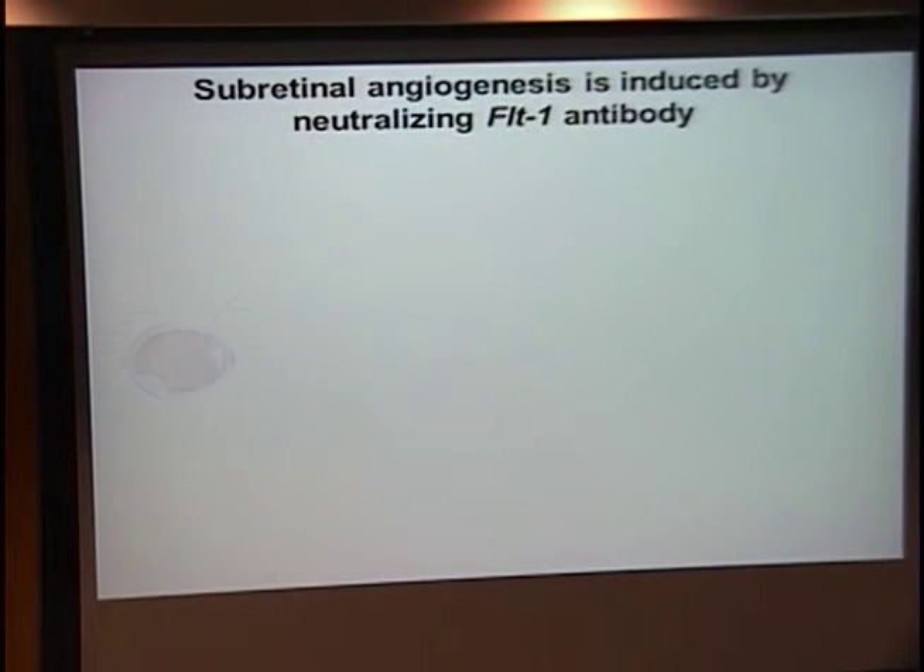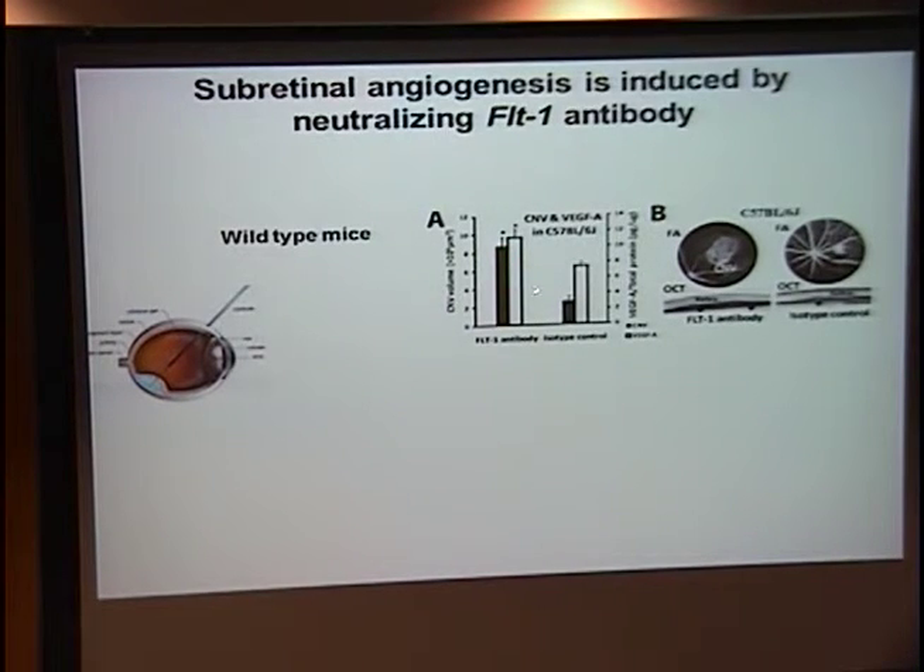Taking that to the lab: if you inject anti-Flt-1 antibody subretinally in a mouse — and I'd invite anyone who wants to test their microsurgical skills to come try subretinal injections in mice — what happens is that knocking down Flt-1 with an antibody subretinally induces VEGF and CNV, as opposed to a control antibody. If you do fluorescein angiography and OCT in mice using the same Spectralis instrument from the clinical side with a mouse rig on the research side, you observe CNV that's much larger than anything induced with a control antibody, confirmed on OCT evaluation.